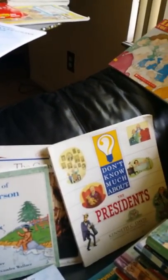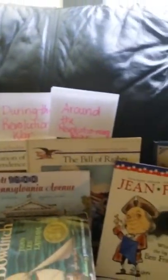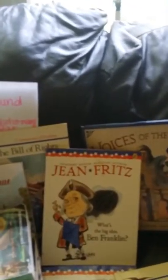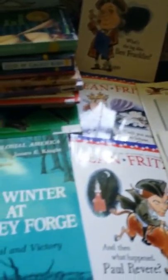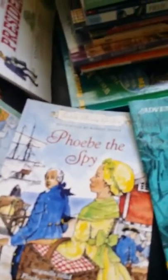We also have books on our presidents, the Declaration of Independence, the Bill of Rights, the Constitution, and the Jean Fritz books — kids love those because they're funny. And 'Winter at Valley Forge,' which is really popular right now, plus 'Phoebe the Spy.'